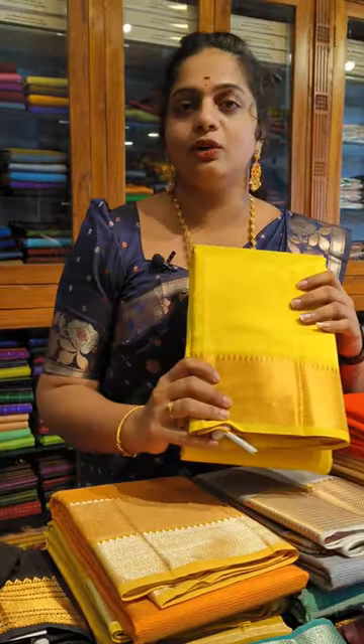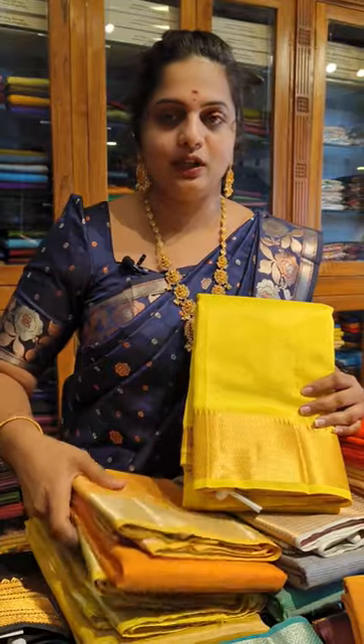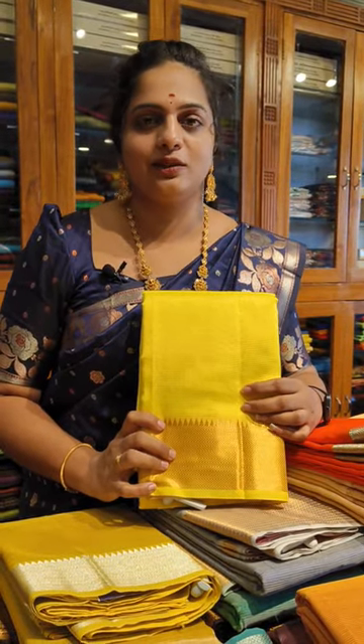In the description, you can find the shop address and number. You can do a direct video call. If you want any collections, you can access a lot of collections. You don't have to cut down on the number of collections — there are so many different collections available.